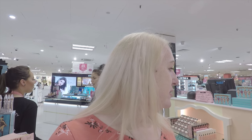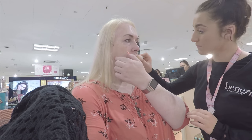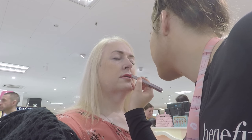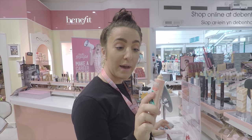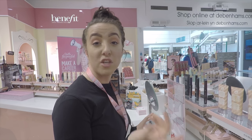So now we have some new Benefit products. We've got a co-fashional makeup, which is the new makeup — it's a lot of love and it's like a coverage but it's really lovely. You can wear it on top of foundation as well.